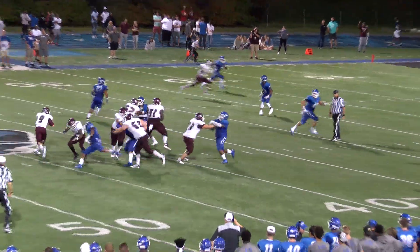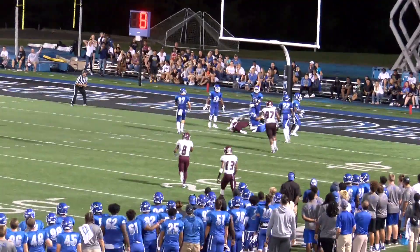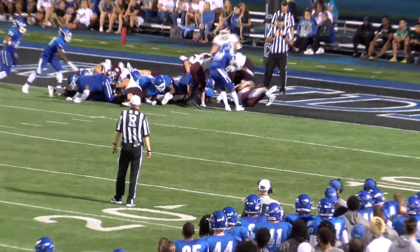The west end zone. Wilson with some pressure, sets, throws deep. Kennan Young is there. Pass is caught on a leaping grab by Young. He's body slammed at the four-yard line. Wilson for Campbellsville sneaks — scores!